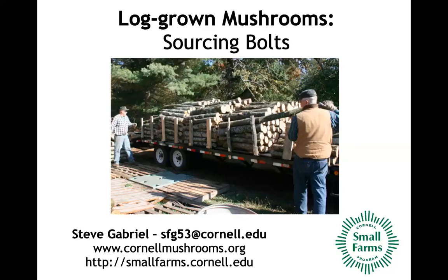Welcome to our webinar talking about sourcing bolts for mushroom cultivation. My name is Steve Gabriel, I'm an extension specialist with the Cornell Small Farms Program. We are housed at the main campus of Cornell University in New York State, and we do a lot of collaboration with county extensions all over New York, as well as with organizations in New York City and the Northeast. You can find more about our project at cornellmushrooms.org, and more broadly at smallfarms.cornell.edu.